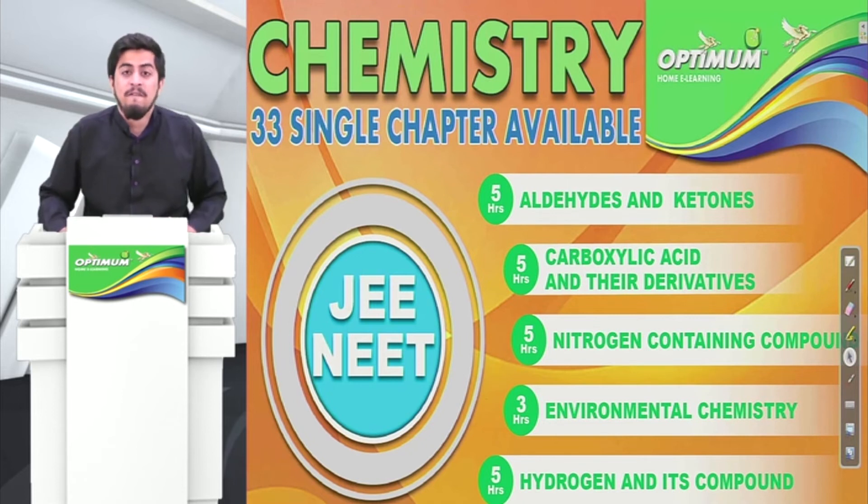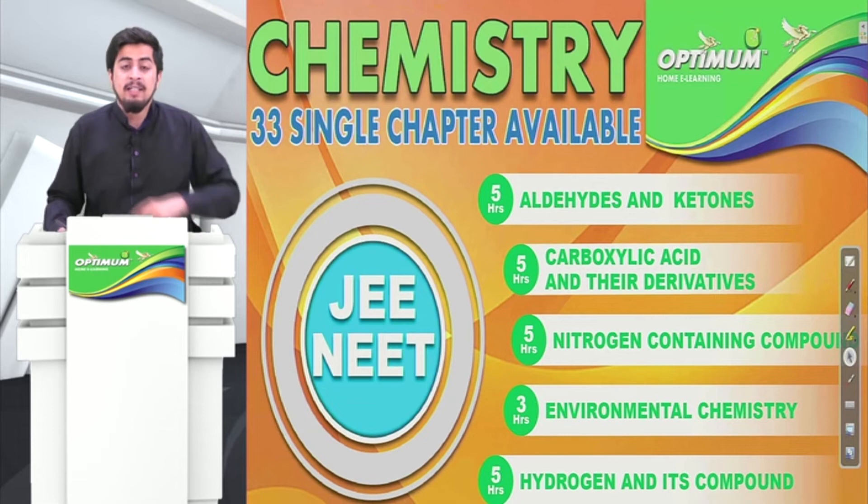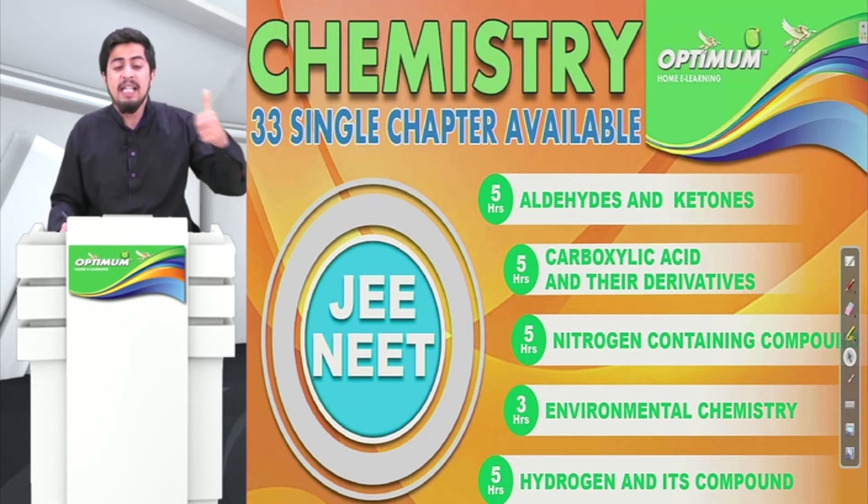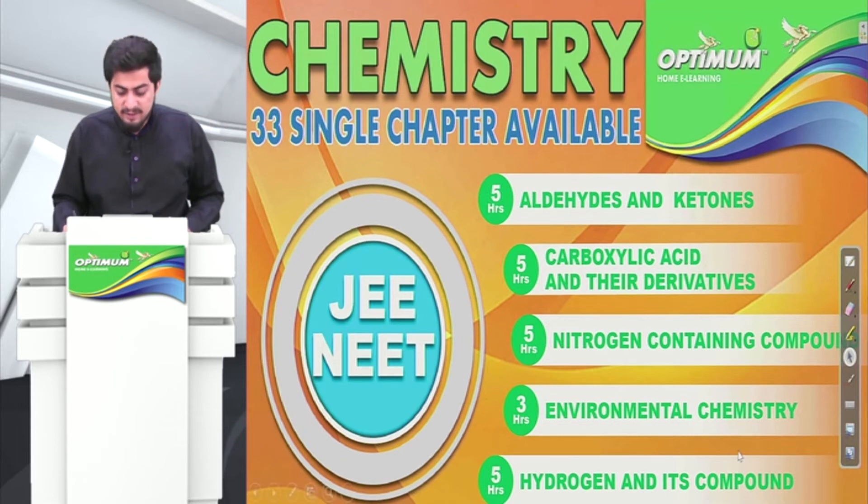Now these are the chapters we offer in chemistry that will complete the full chemistry syllabus for JEE as well as NEET exam — engineering entrance and medical entrance exams. So these are the topics. Have a look at it.